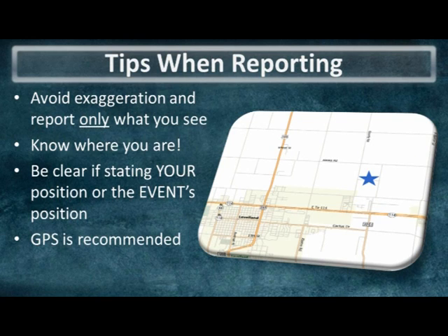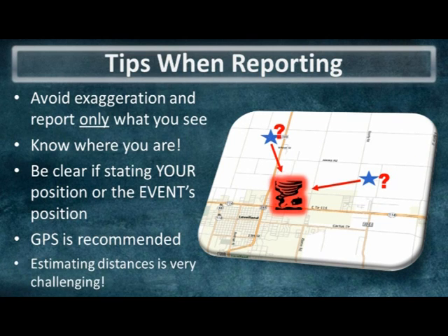Tools such as GPS are valuable in determining your location, especially when in remote areas. Estimating distances on the South Plains of Texas can be very challenging given so few features for reference and large flat stretches. Oftentimes the storm or tornado appears much closer than it really is in this region of the Great Plains.